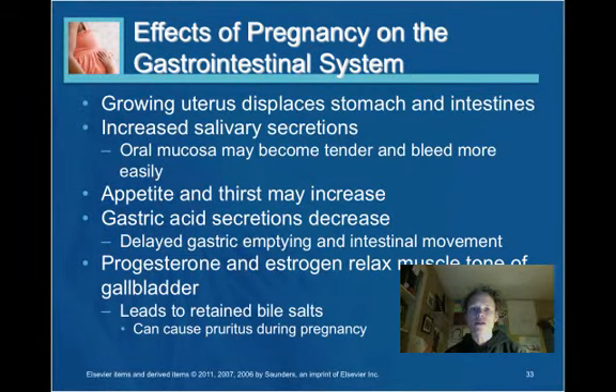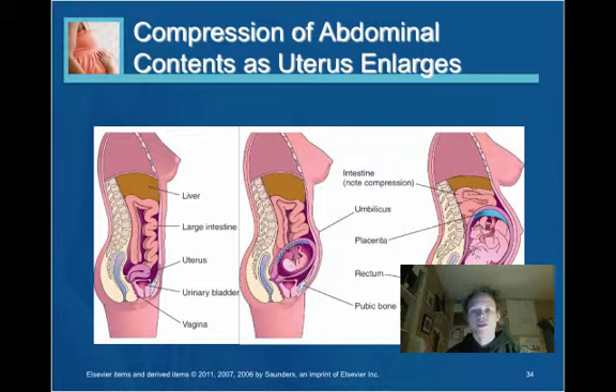Effects on the GI system: the growing uterus displaces stomach contents and the intestines. There is an increase in salivary secretions. Appetite and thirst may increase. Gastric acid secretions decrease, which delays gastric emptying and intestinal movement, putting the woman at risk for constipation. She is also at risk for constipation because of the iron in the prenatal vitamins.